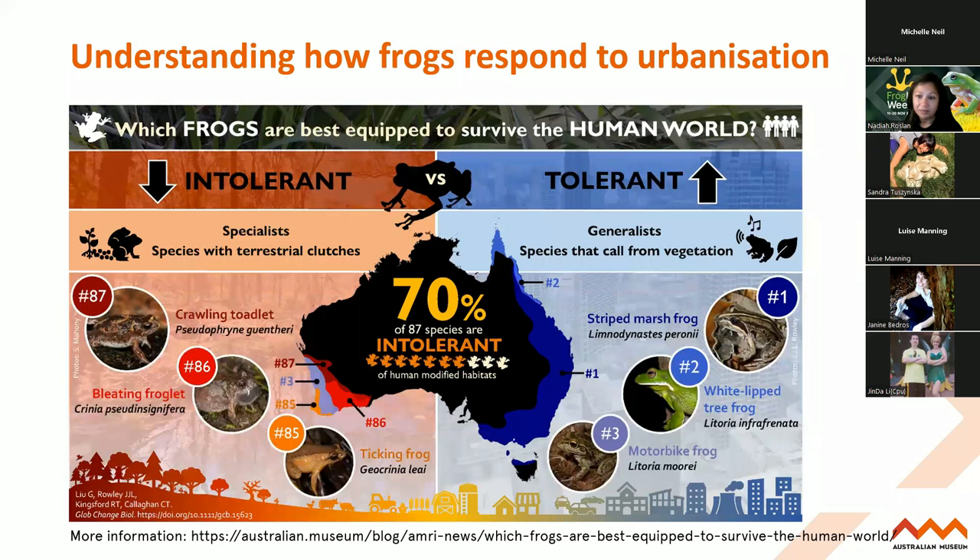The future of these frogs would really depend on our ability to preserve their natural habitats. But she did find that some species are thriving - the striped marsh frog, for example, is actually really thriving in urban environments and doesn't really mind living in human modified spaces. Also the white-lipped tree frog and the motorbike frog are our top three tolerant of the human world.